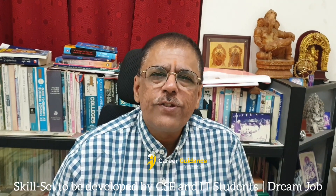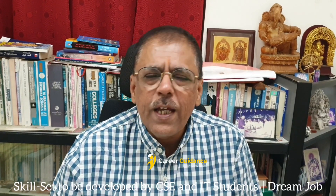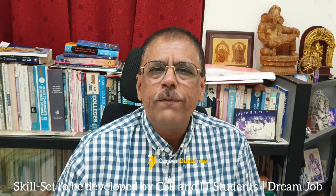Jai Prakash Gandhi, Career Consultant Analyst. Many engineering students and undergraduate science students who are studying Computer Science, Information Technology, BSc Computer Science, BCEA — anything related to computers — wanted to know what skills they need to develop from the very first year.